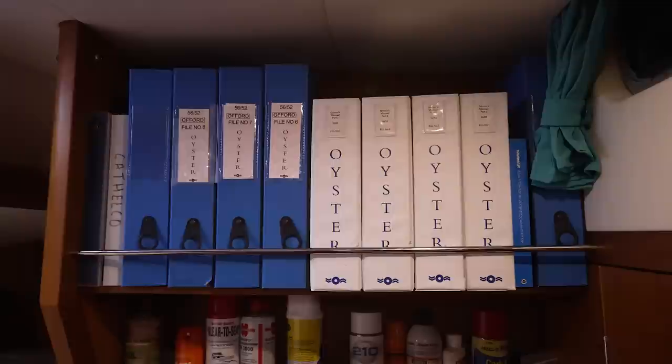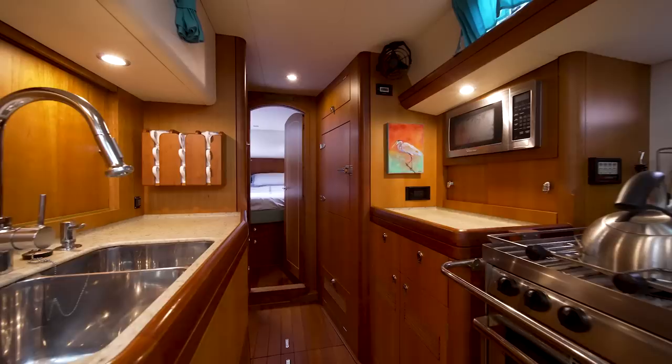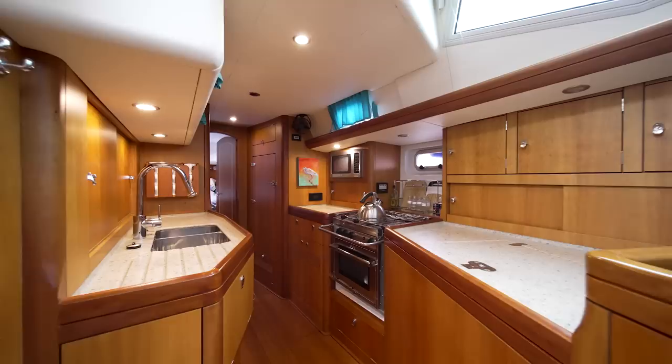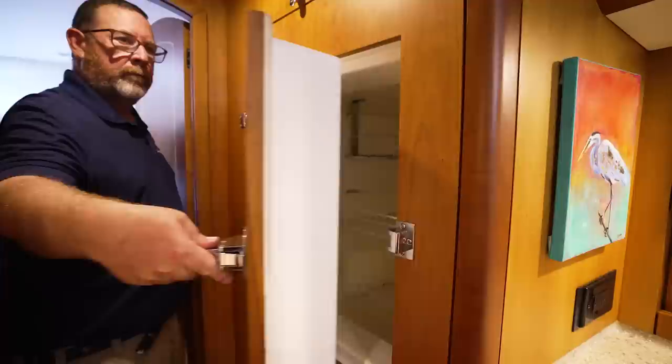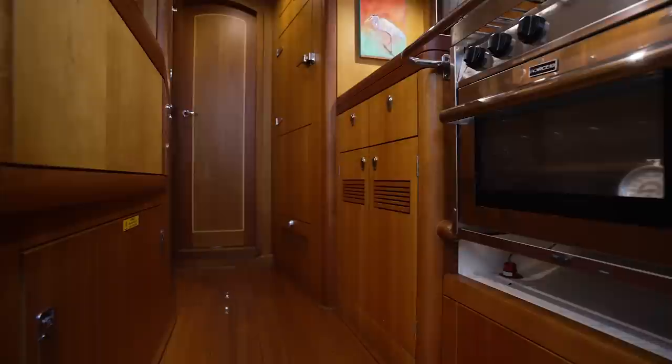The water maker is here and you've got great access to the engine spaces on this side. You can see all the engine manuals here, and again, lots of storage. Opposite the nav station on the port side of the boat is our great galley. Outboard we've got a three-burner Force 10 stove and oven with a large refrigerator-freezer, and another refrigerator-freezer back here behind the stove. Inboard we've got a great double sink and lots of storage.